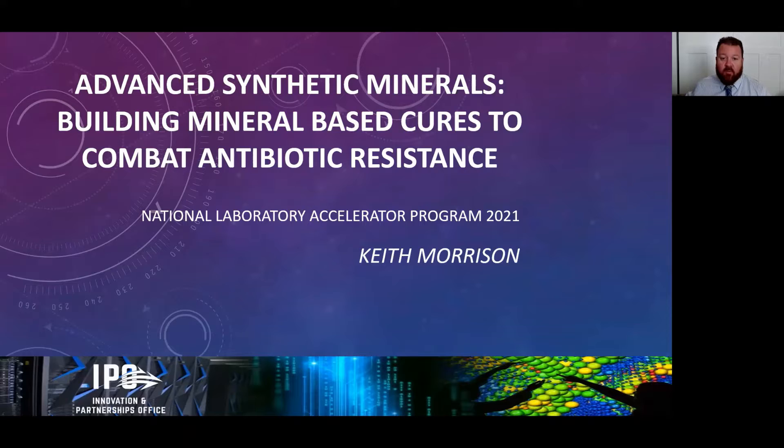Hi, my name is Keith Morrison, and I'm a staff scientist at Lawrence Livermore National Lab. Today I'm going to be telling you about advanced synthetic minerals, which are a new mineral-based cure to combat antibiotic resistance.